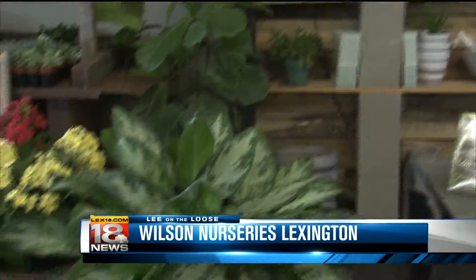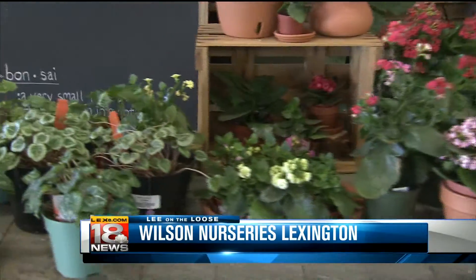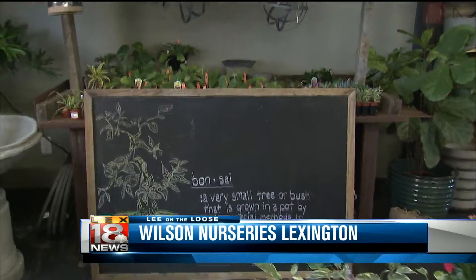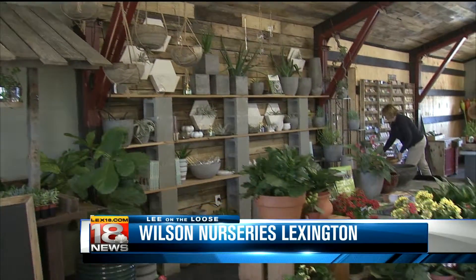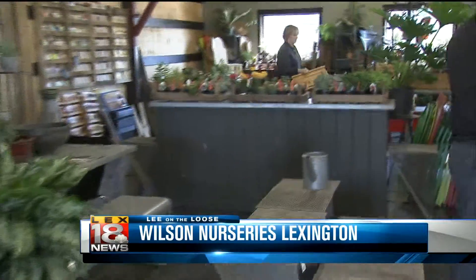When I think nurseries I have an inclination to think trees and that kind of thing, but it looks like you guys have a lot of variety. We absolutely do — we have a full garden center with gift items, houseplants, indoor and outdoor furniture, trees, shrubs, annuals, perennials, herbs, vegetables — the gamut.